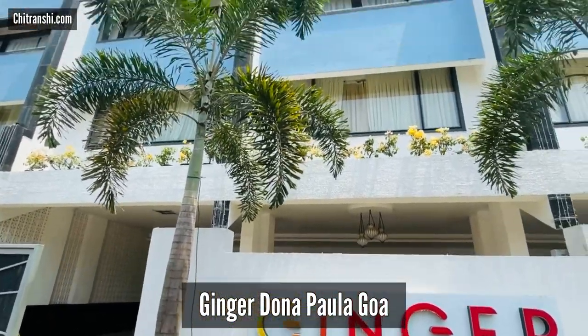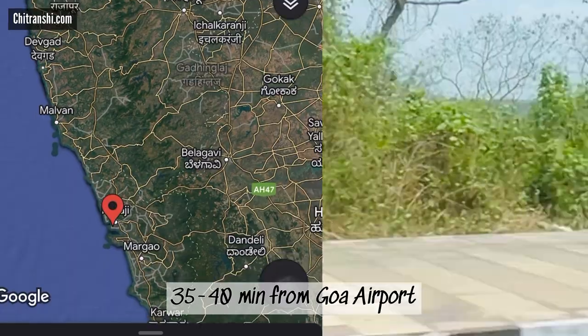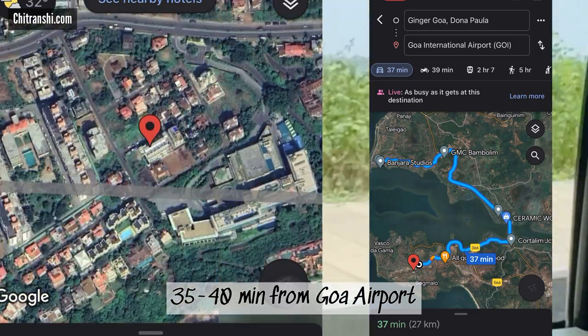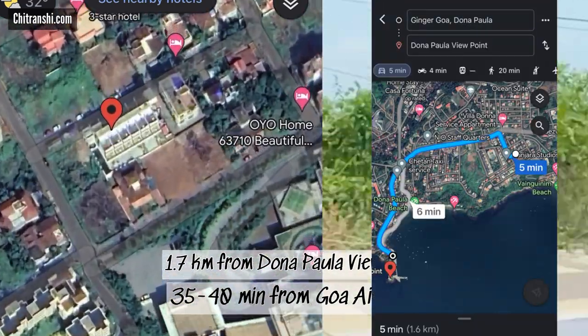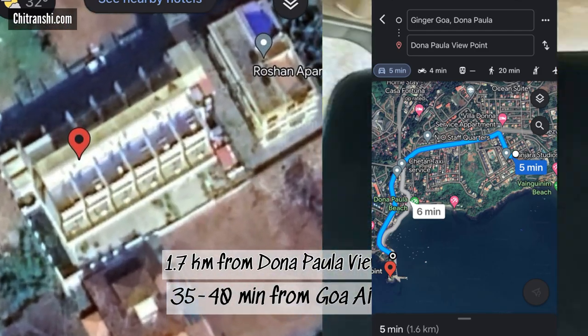It's time for a quick review and tour of Ginger Dona Paula, Goa. This hotel is located about 35 to 40 minutes drive from the airport and it's 1.7 kilometers from the Dona Paula viewpoint, so it's got an amazing city center location.